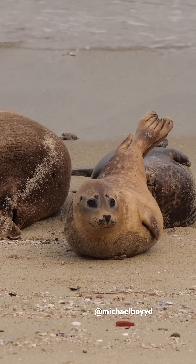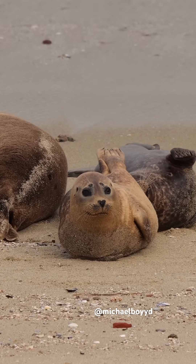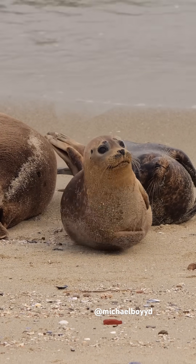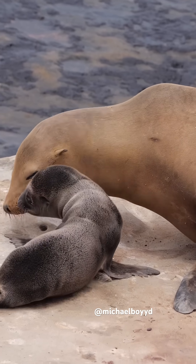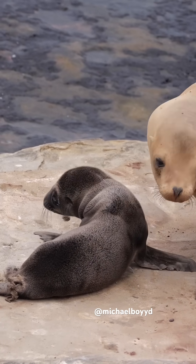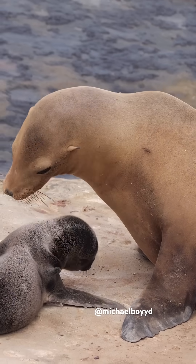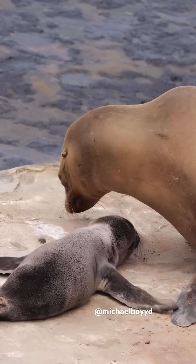Another key difference is that seals have ear holes. This makes them true seals. The small dots on the sides of this seal's head are their ears. While sea lions have ear flaps, this makes them eared seals. Looking at the ears is one of the quickest ways to determine if you're looking at a seal or a sea lion.